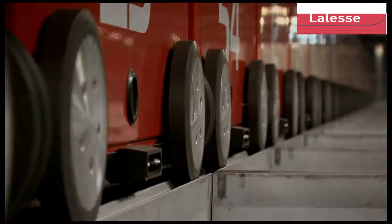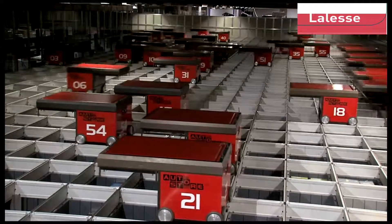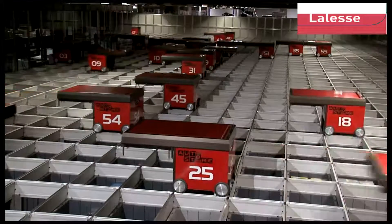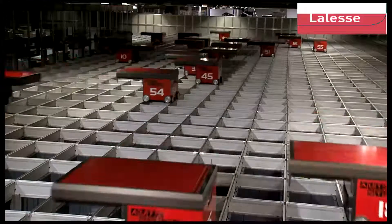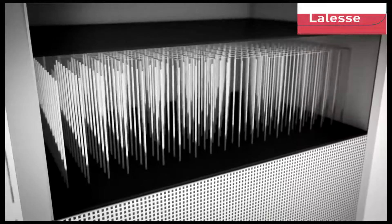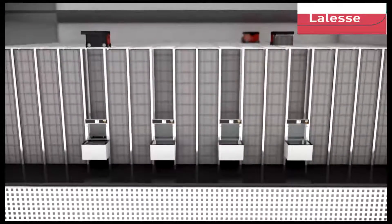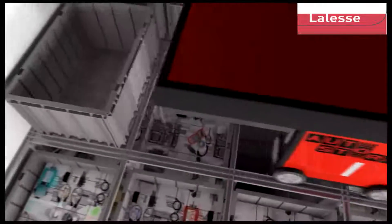The goods-to-man strategy should be standard in any modern warehouse. AutoStore will realize this at a speed and space-efficient way you never thought possible. AutoStore: store goods in bins stacked on top of one another in a self-supporting aluminium grid.